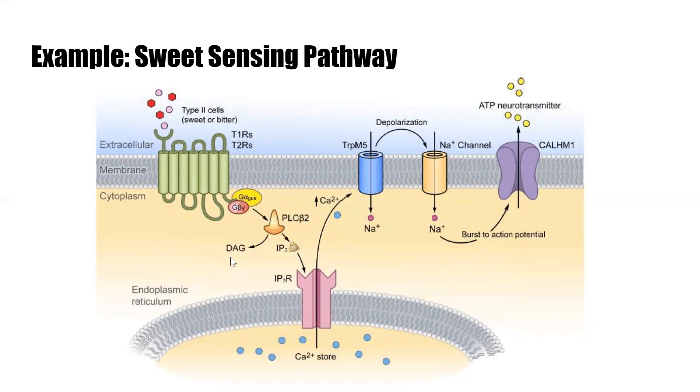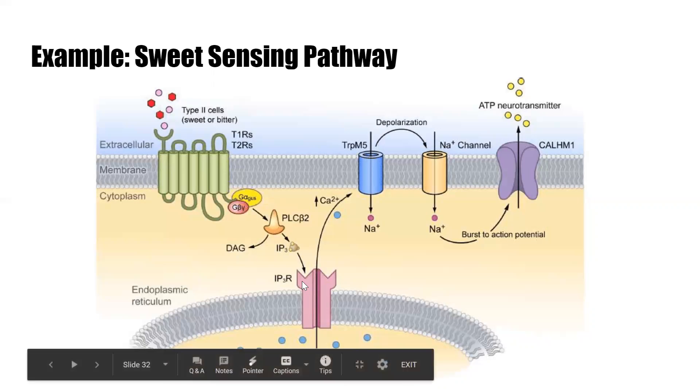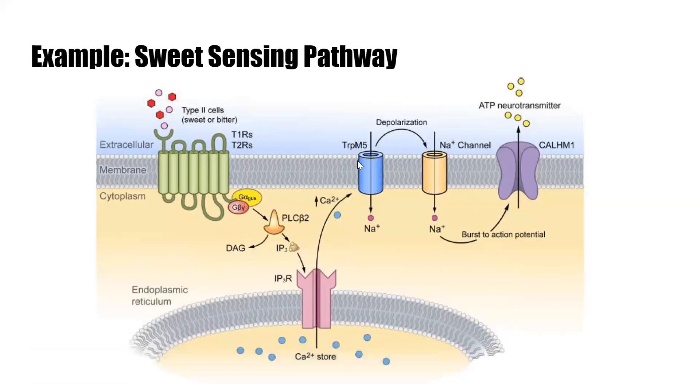PLC beta 2 activates DAG and IP3. IP3 opens the calcium channel in the endoplasmic reticulum, so calcium levels go up. This causes the TRPM5 channel to open, bringing sodium into the cell, which causes depolarization.